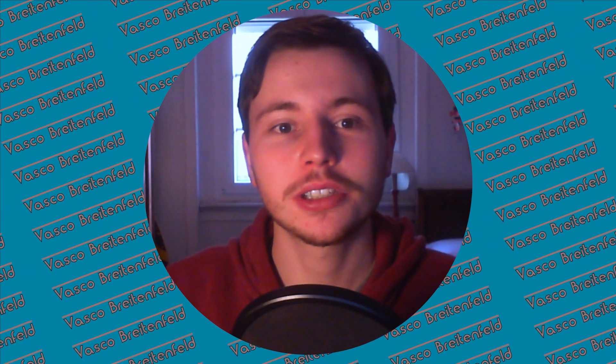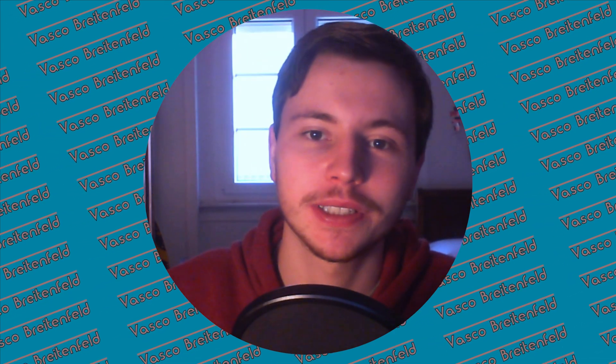Hey, what's going on everyone, Vasco here and welcome to the channel. Today is the first video where I record my face, so let me know what you think about this style of video.